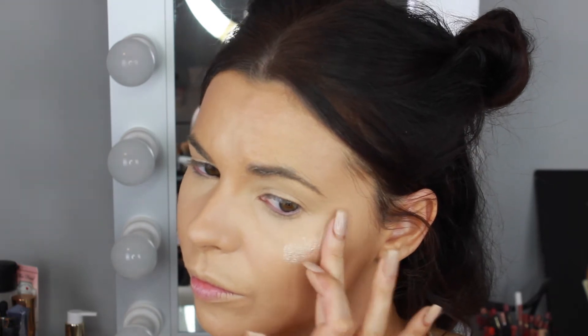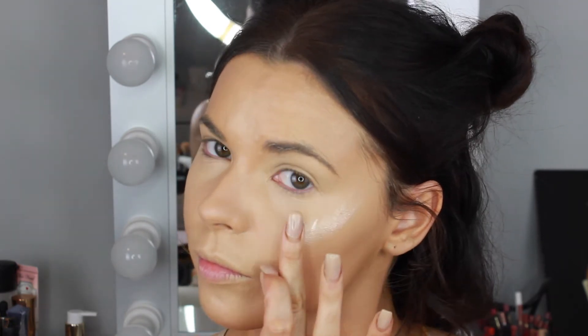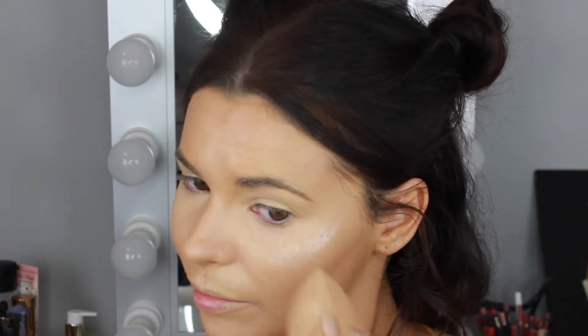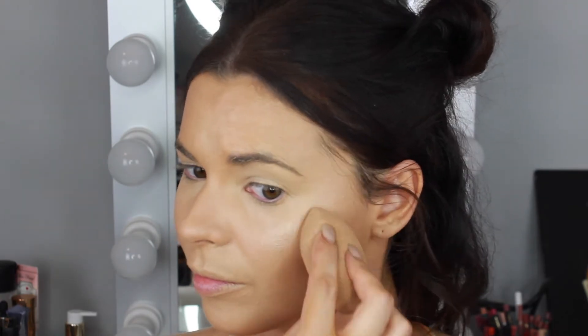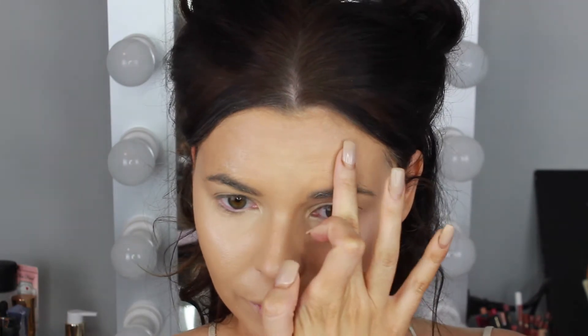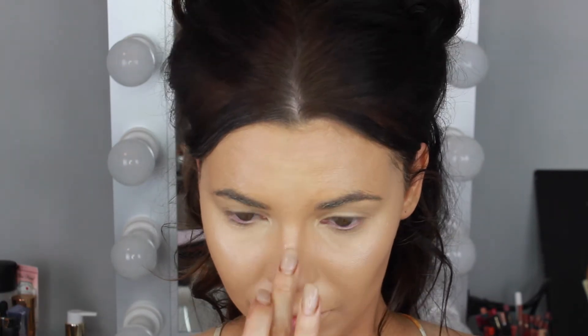Now I'm taking some of the Cover FX Custom Enhancer Drops in the shade Moonlight and applying that to the tops of the cheekbones, above the brows, down the bridge of the nose, tip of the nose, the cupid's bow, and the chin. Then I'm blending those out with my damp beauty blender. Today's look is all about highlighted and bronzed skin, so I'm going in with this liquid illuminator first and then applying a powder highlight over the top.